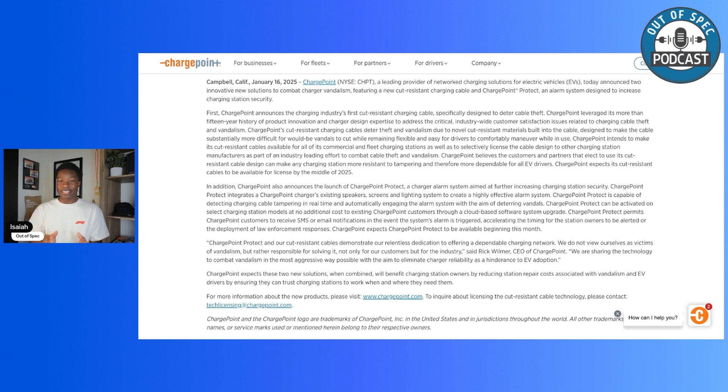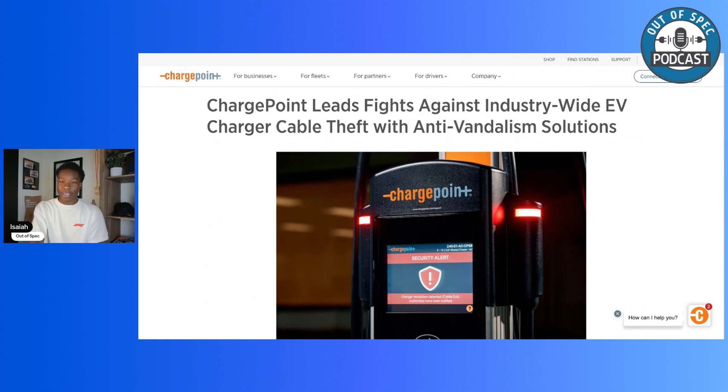I'm glad ChargePoint is standardizing something and implementing it as early as today. That's all we have on ChargePoint's cut-resistant cables. Let me know what you think in the comments — I'd love to hear other solutions you have. ChargePoint is covering the software front with ChargePoint Protect and their cut-resistant cables. Our friend Tom from State of Charge has an interview with ChargePoint CEO Rick Wilmer — I'll have that link in the description. My name is Isaiah, this is the Out of Spec Podcast, and I'll see you guys in the next one.